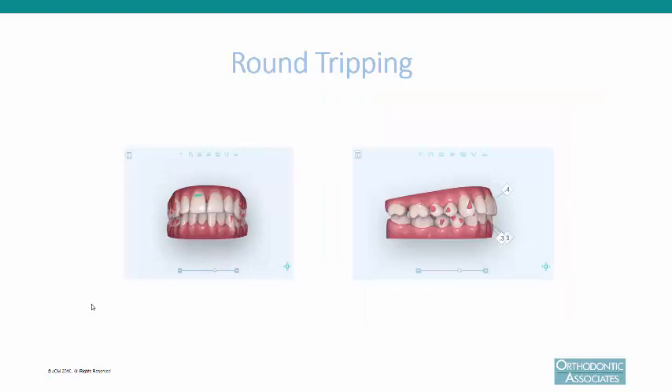When we talk about round tripping, that means you're flaring the teeth out for better alignment and then retracting them back over what is considered better bone. If you look at the right, you can see the teeth are being flared out. Then the interproximal reduction is done and the teeth are brought back over the original position of the bone.